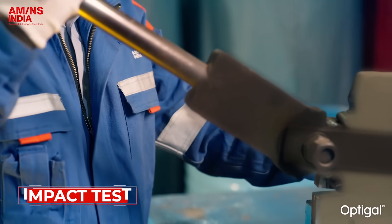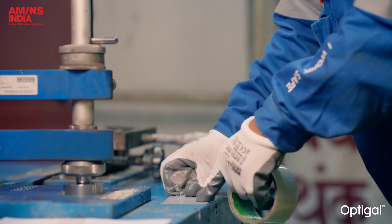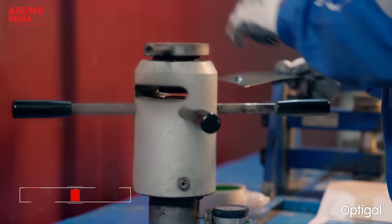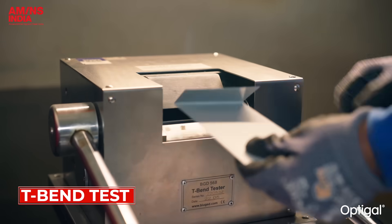The impact test checks the coating's ability to withstand sudden force without cracking or losing adhesion. The cupping test assesses the coating's stretchability, confirming the paint film stays bonded even when the sheet is deeply deformed, followed by the T-Bend test.